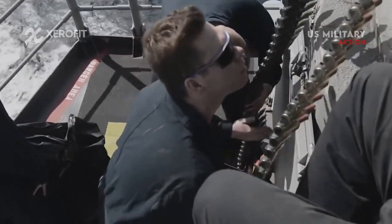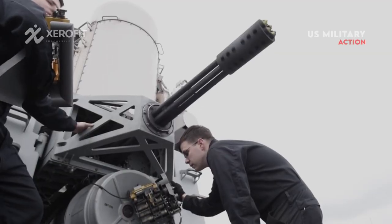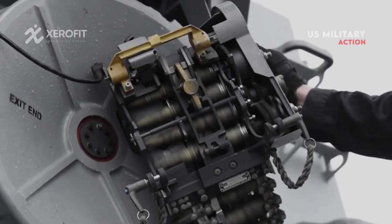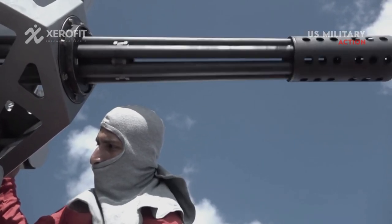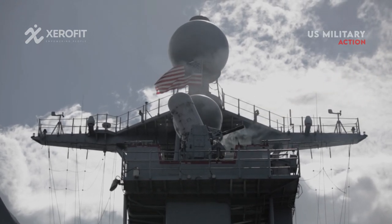The Phalanx Close-in Weapons System, or SeaWiz, is designed to cover a specific area with a high rate of fire and ammunition, downing or destroying enemy fire from the sky before it can reach the ship. The SeaWiz can fire up to 4,500 rounds per minute.